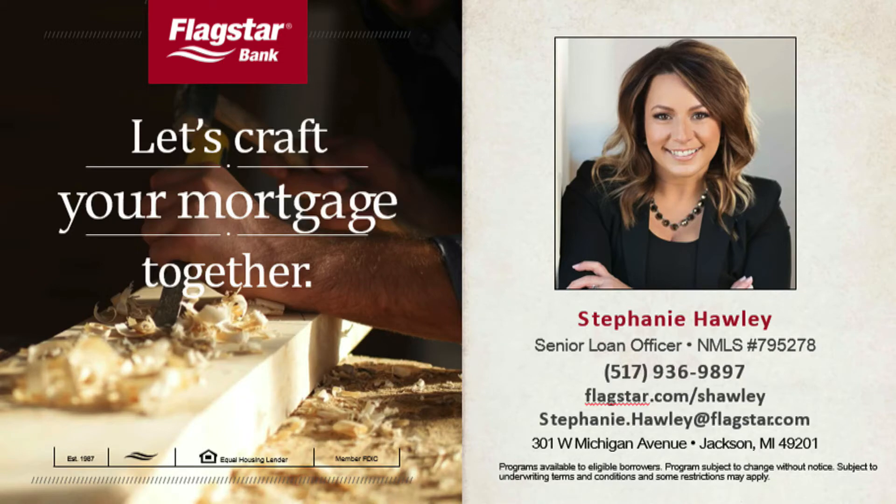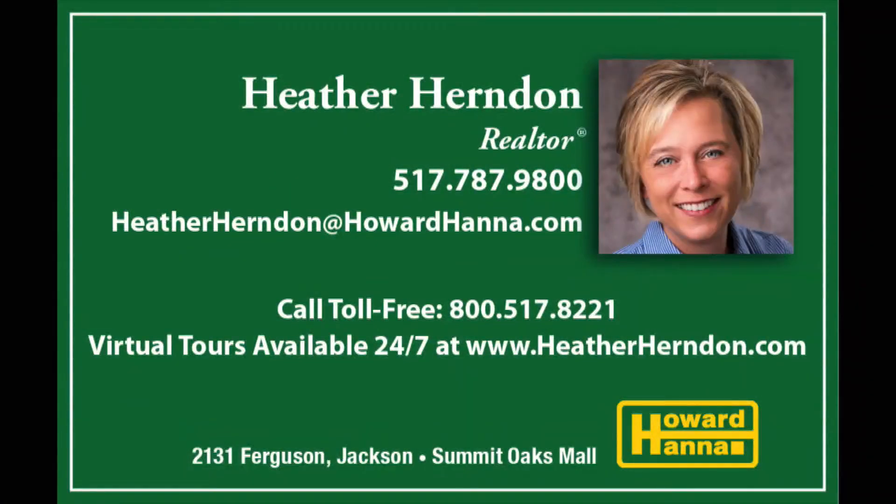Today Heather Herndon and Howard Hanna Real Estate Services are showcasing a business opportunity on today's property. Heather is available anytime at 787-9800 and at her website, heatherherndon.com. On her website and at howardhanna.com, you can see a lot more detail on today's property.